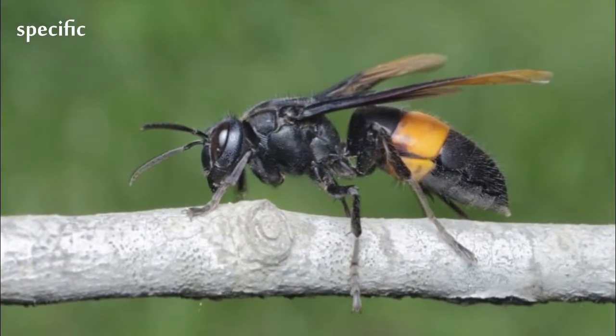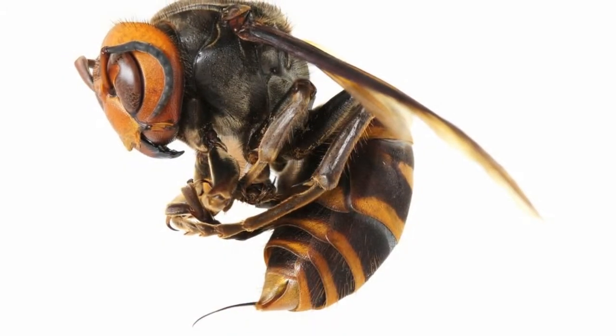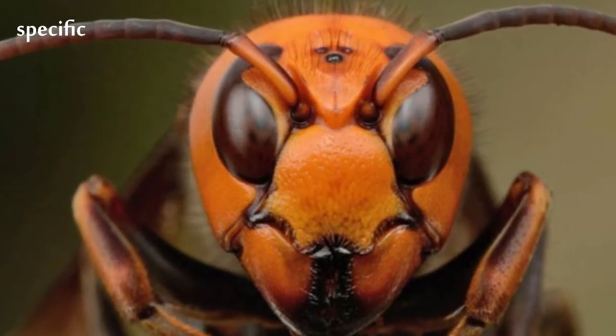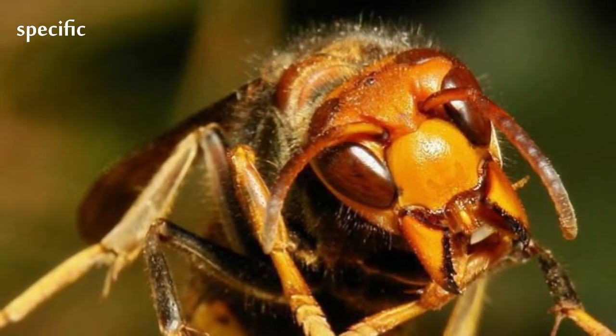It feeds primarily on larger insects, colonies of other social insects, tree sap, and honey from honey bee colonies. The hornet has a body length of 45 mm, a wingspan around 75 mm, and a stinger 6 mm long, which injects a large amount of potent venom.